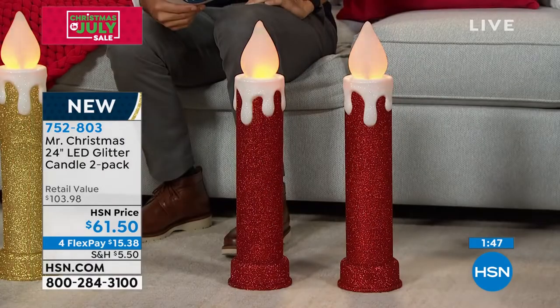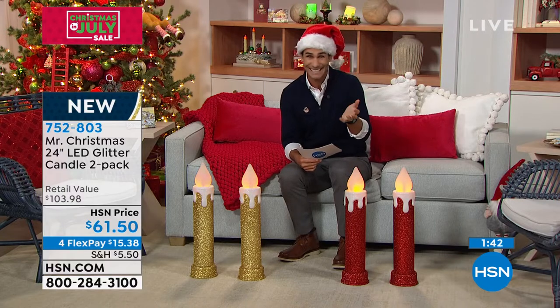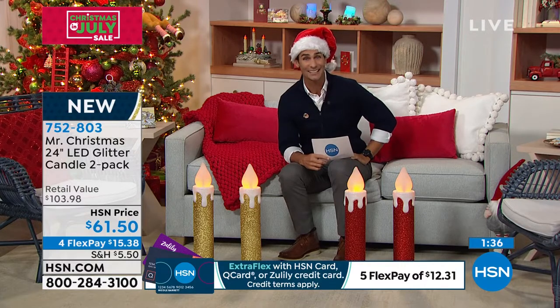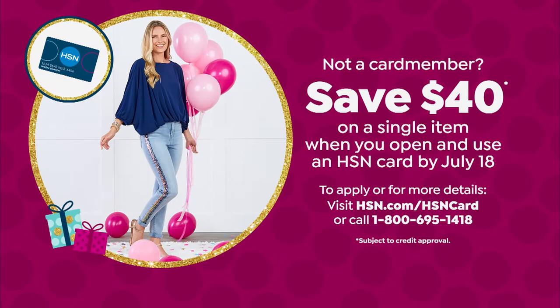If you have the Q card, the Zulily card, or the HSN card, you get an extra flexible payment on that. You can pick these up, or if you want to open the HSN card today, you'll get $40 off your first single item purchase, so you can pick this up for $21.50.